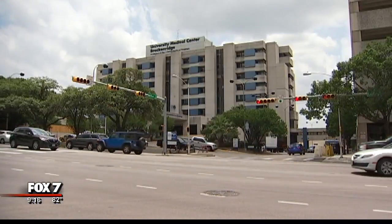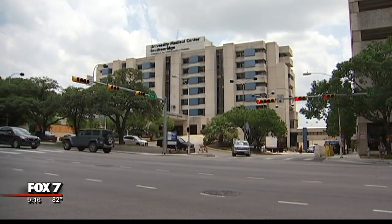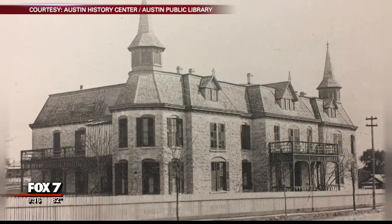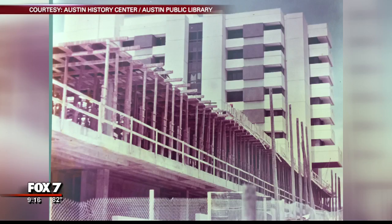According to Central Health, Edwin Waller set aside a block of land for a public hospital in 1839. That's where Brackenridge still stands today. First called the City County Hospital and later Brackenridge after Dr. Robert J. Brackenridge. Construction on the current facility started in 1970 and took about two decades to fully complete.